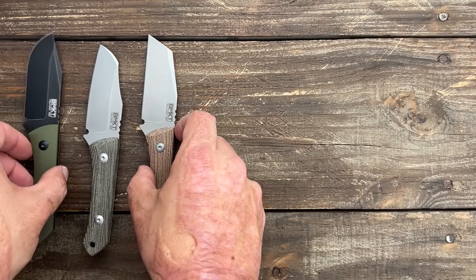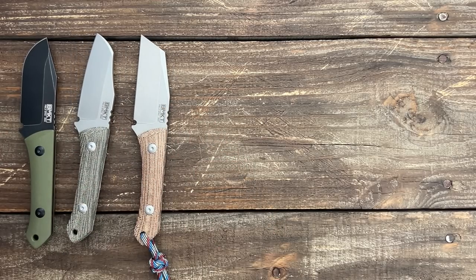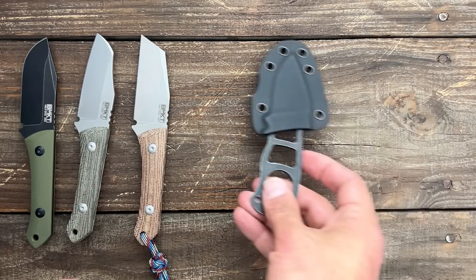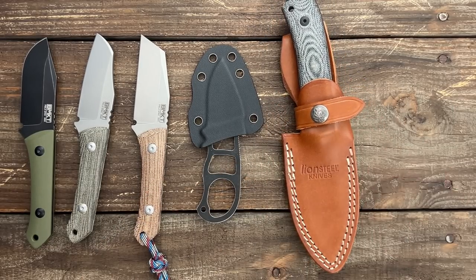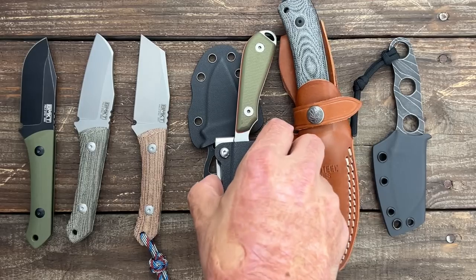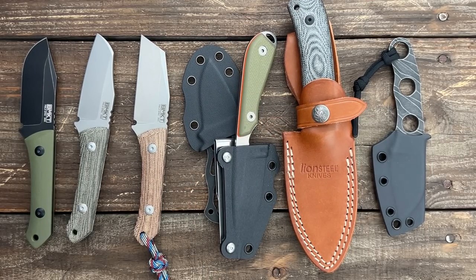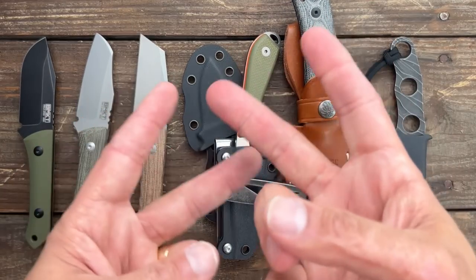So there you go — those are my most carried EDC fixed blades of the last few months. If you enjoyed this, let me know, hit that like button. Look down in the description because I'll have links to all this stuff. If you have any questions, comments, or concerns please leave them below. I hope everybody's having an absolutely amazing day — I'll see y'all on the next one, peace.